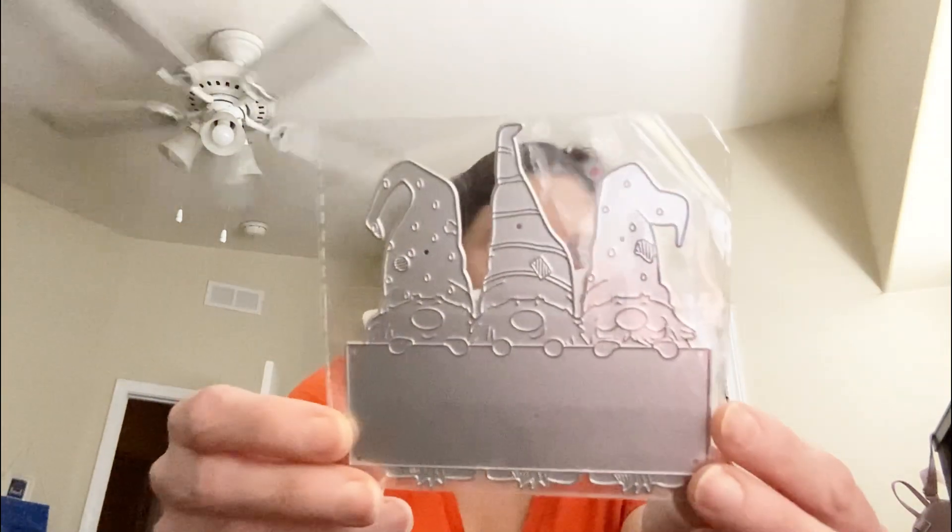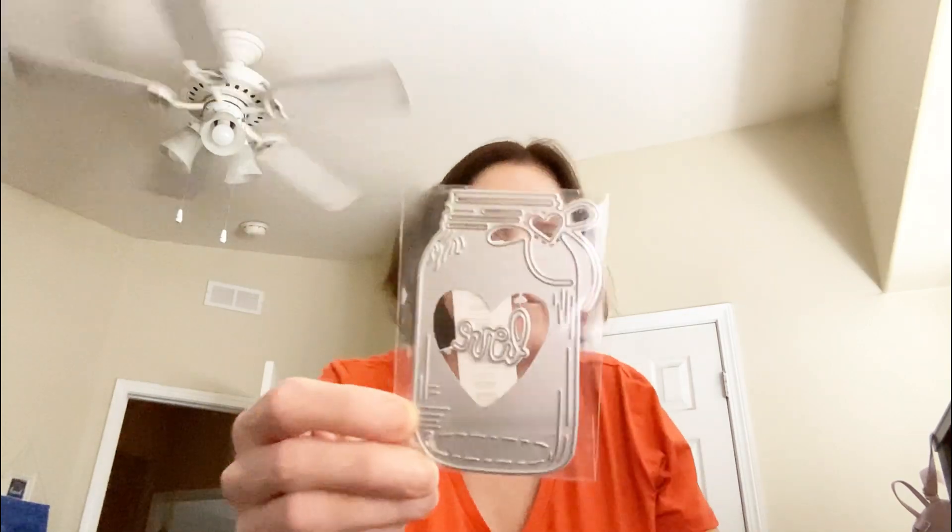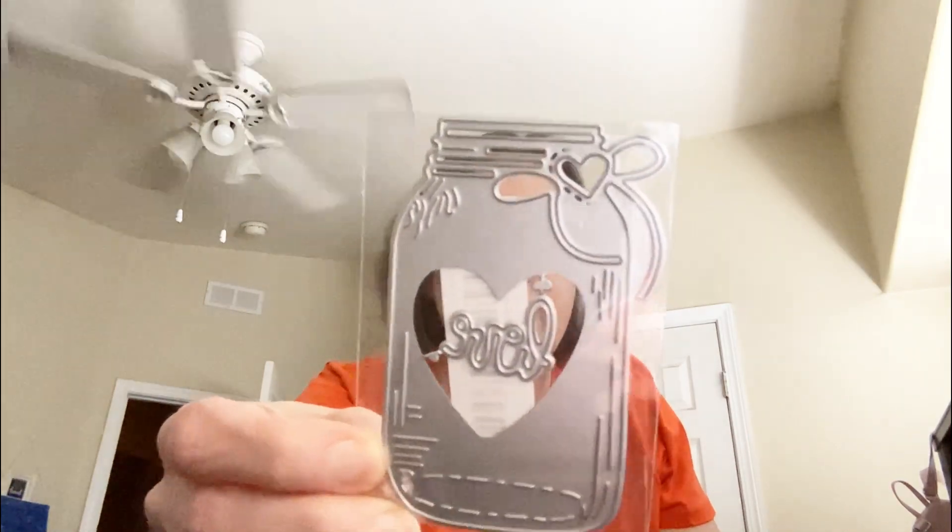Then I got this gnome die — I just thought it was so cute. And then I got this beautiful mason jar one that says love. I just thought that's really cute.